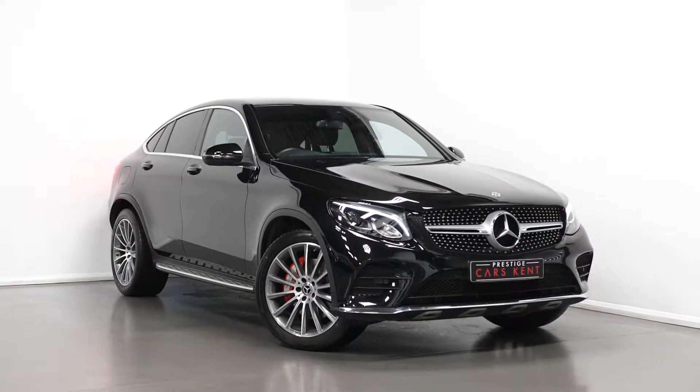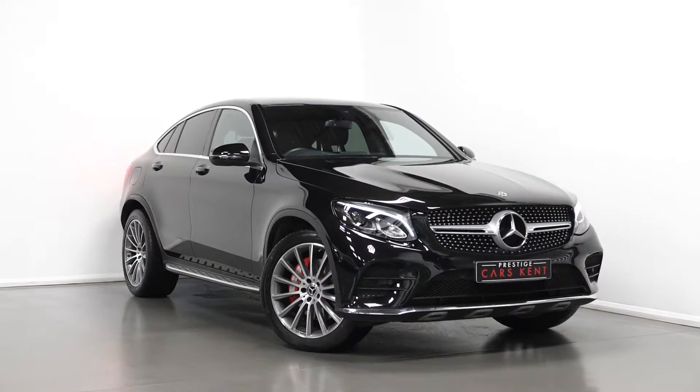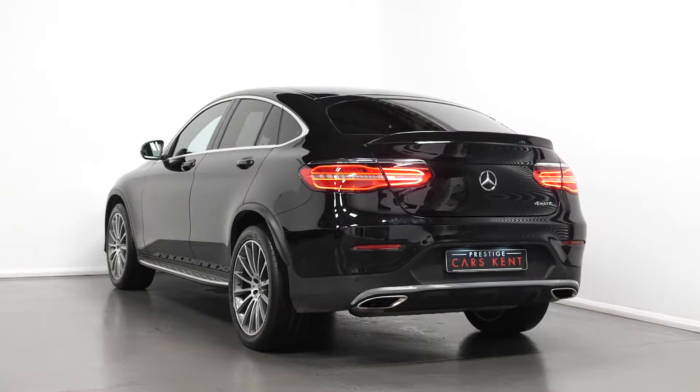Hello, Joe here today from Prestige Cars Kent, today with this newer stock 2019 Mercedes-Benz GLC 4Matic AMG Line. Today I'm just going to run through a couple of the standout features and specifications with this vehicle, just starting with the exterior.